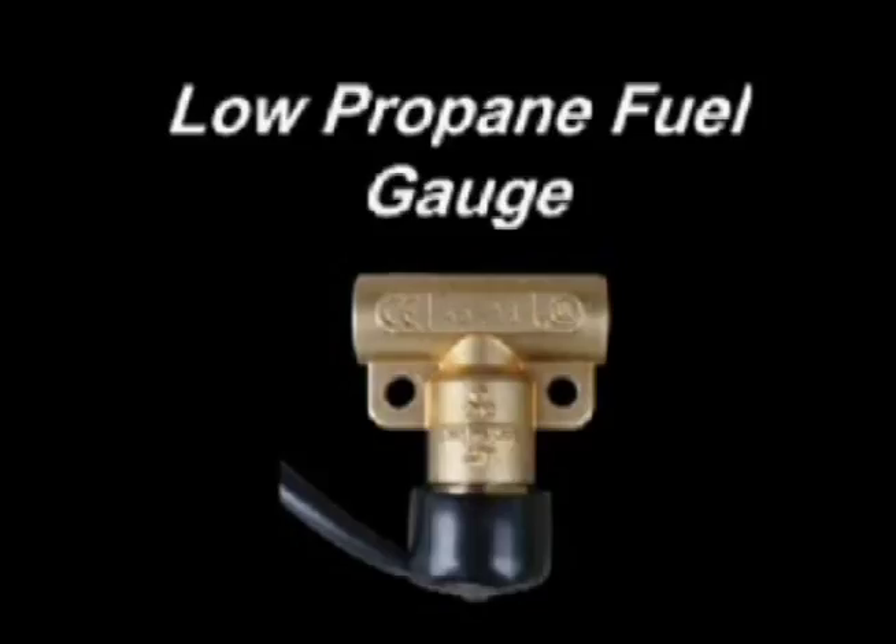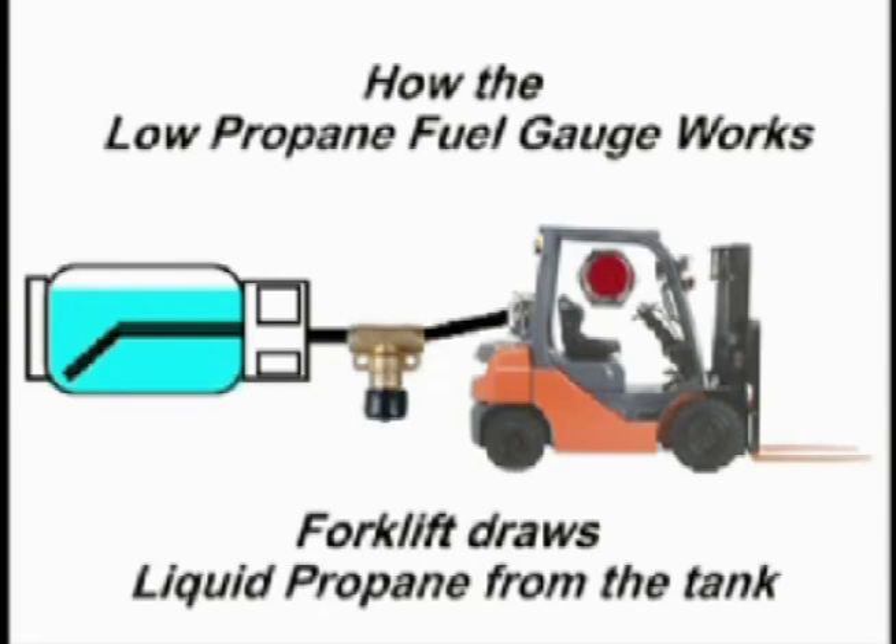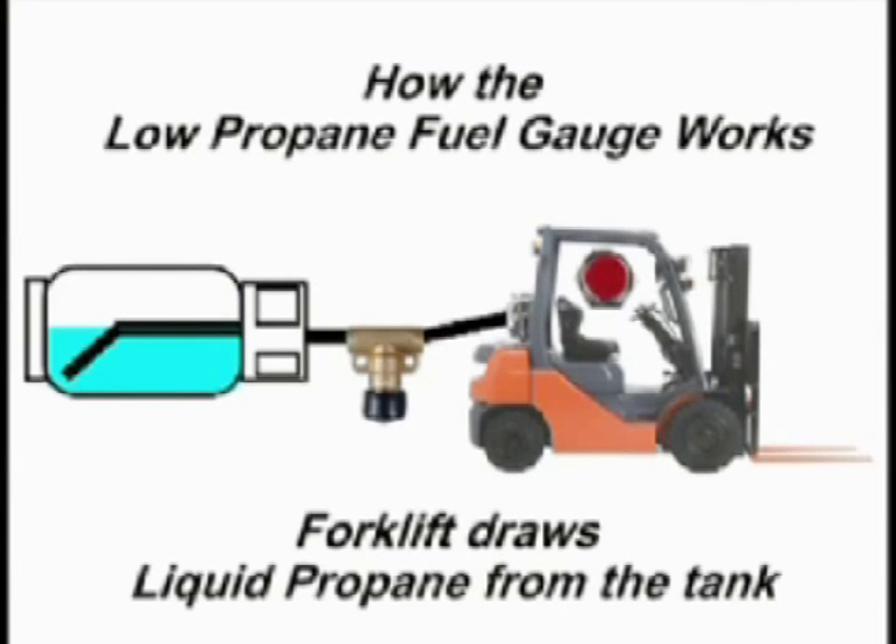Now there is a new solution: the low propane fuel gauge. It is installed on the forklift line just before the hose to the propane tank. When the tank is full, the fuel line is drawing liquid propane from the tank.